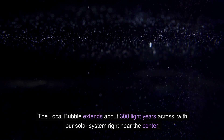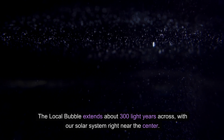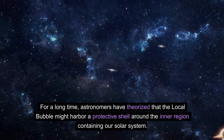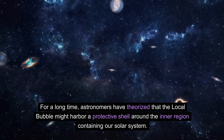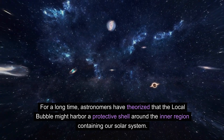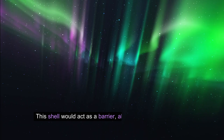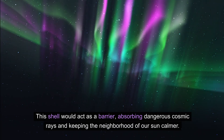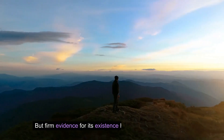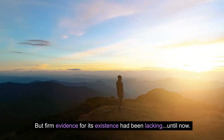The local bubble extends about 300 light years across, with our solar system right near the center. For a long time, astronomers have theorized that the local bubble might harbor a protective shell around the inner region containing our solar system. This shell would act as a barrier, absorbing dangerous cosmic rays and keeping the neighborhood of our sun calmer. But firm evidence for its existence had been lacking.